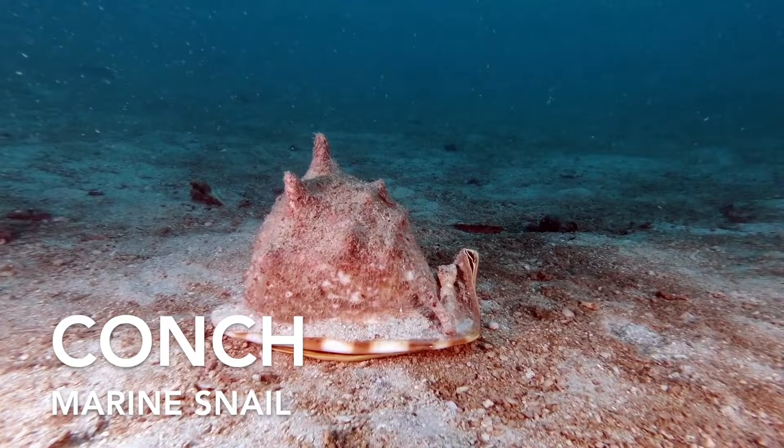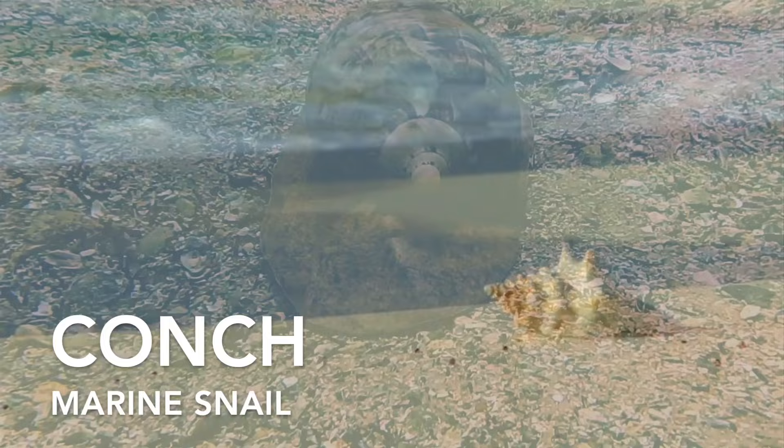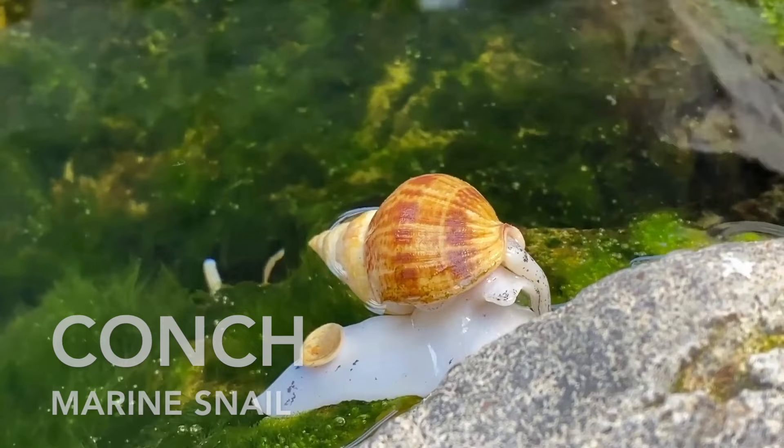A conch is a marine snail with a spiral-shaped shell, often used in Caribbean cuisine. The conch's impressive shell is not only for protection, but also acts as a buoyancy aid, allowing it to float when needed.